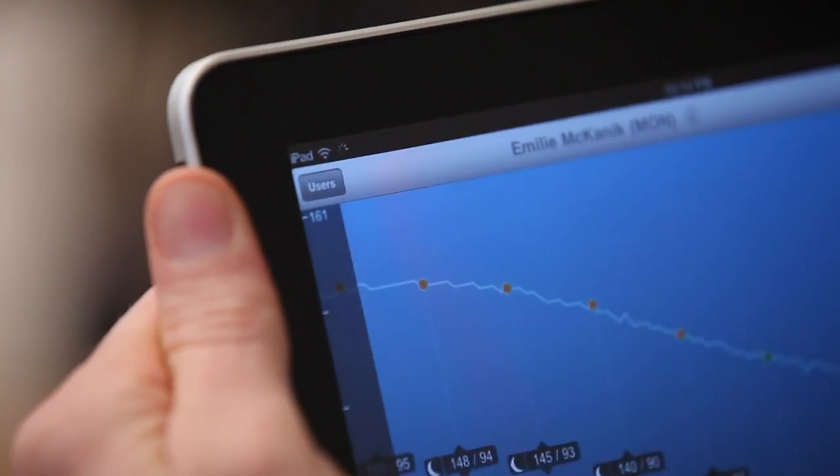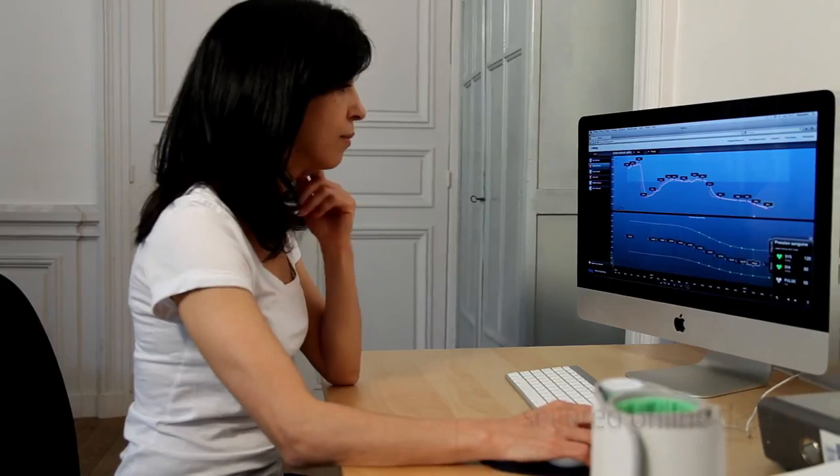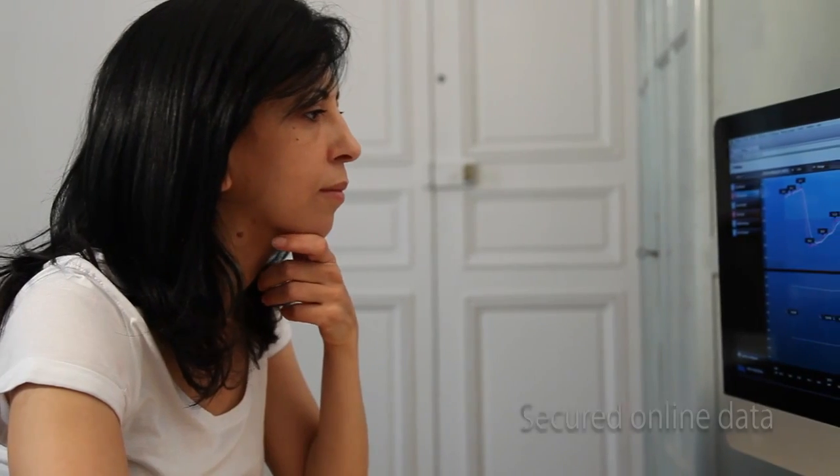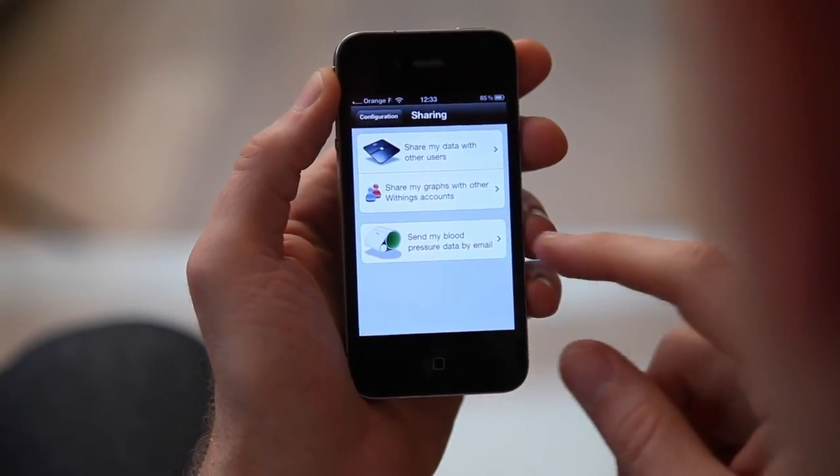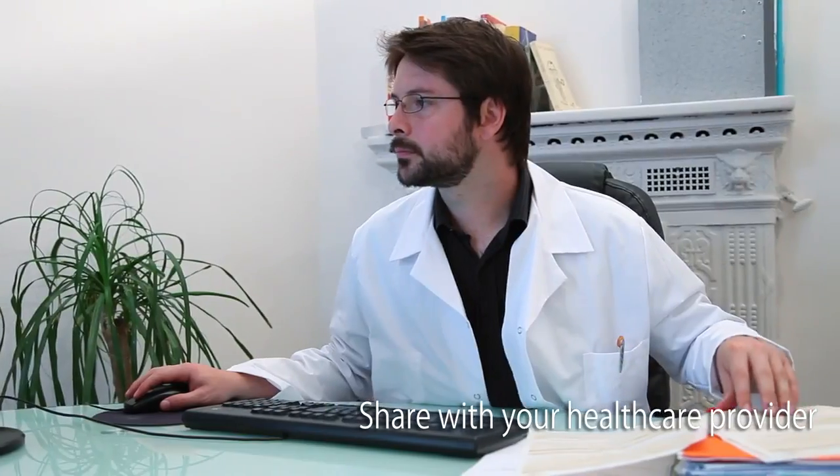Everyone in the family can monitor his or her blood pressure. Send your test results directly to your doctor — this way, your doctor has easy access to precise, accurate data.